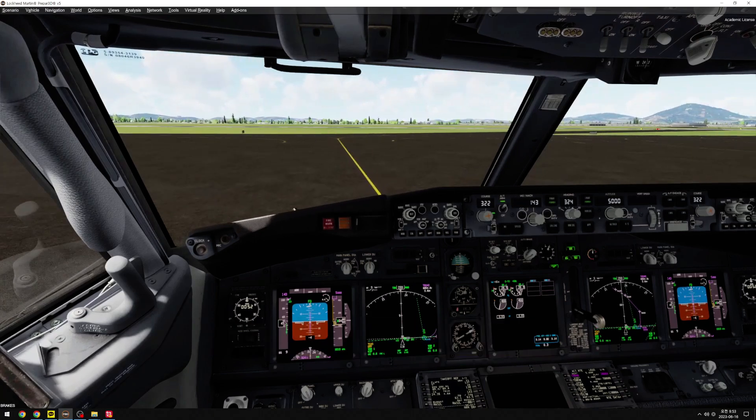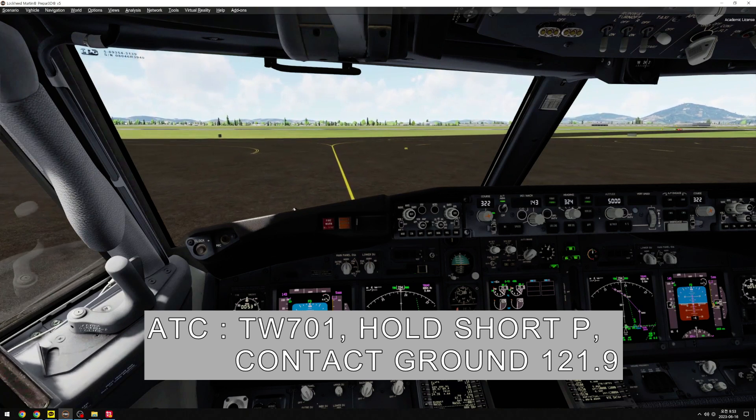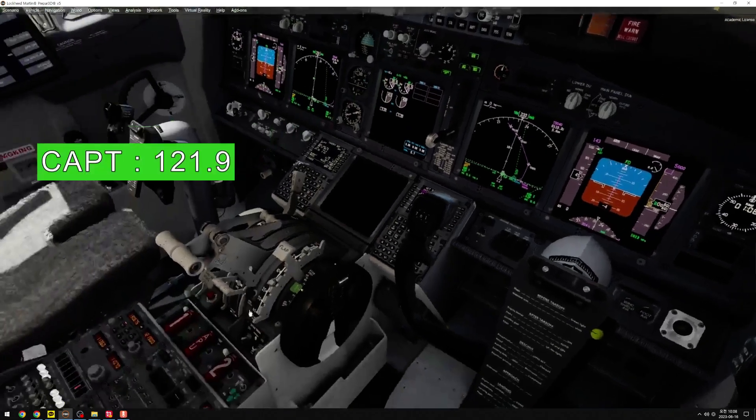Approaching Papa, Papa check, hold short Papa. Roger, T-Way 701 hold short Papa, contact ground 1-1 decimal 9. Hold short Papa, contact ground 1-1 decimal 9, T-Way 701. 1-1-9.